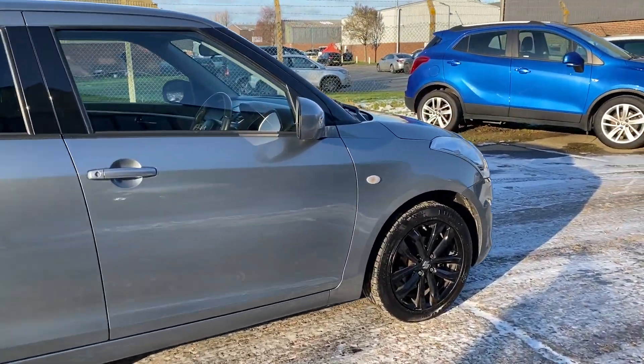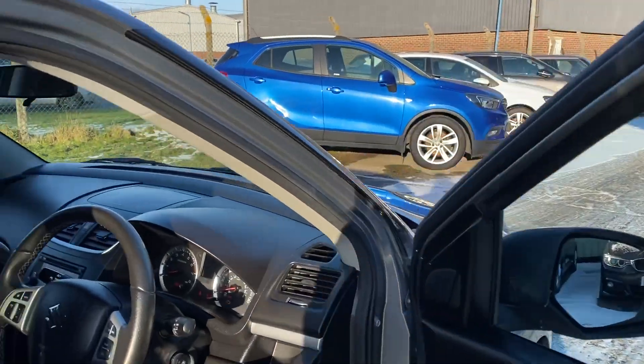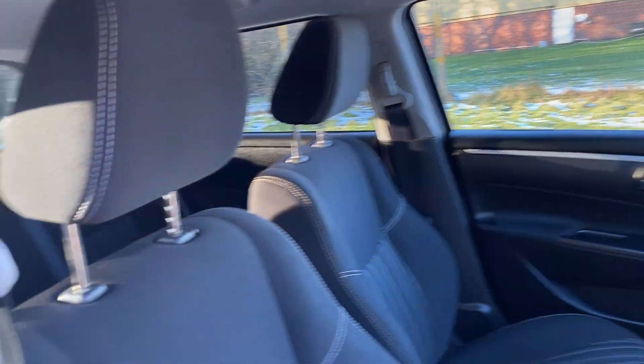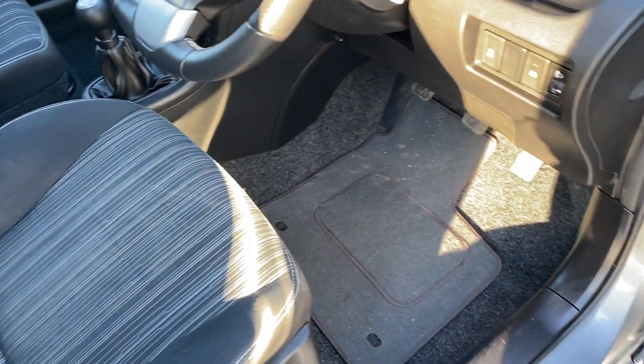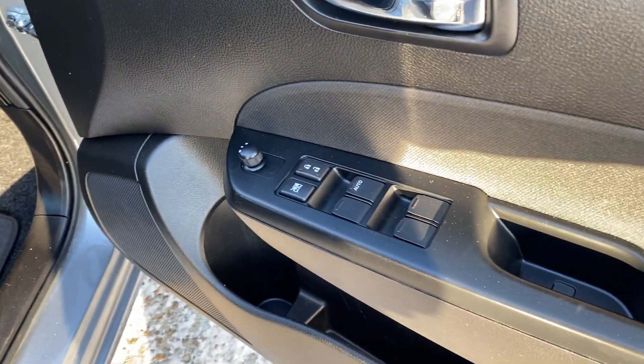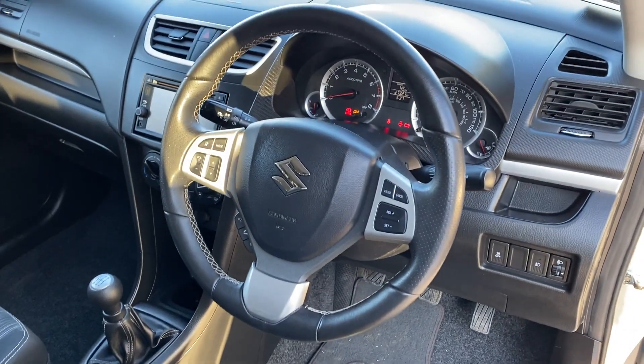Let's go and have a look at the interior. Rear privacy glass — a really good specification car. We've got black and grey cloth upholstery with black carpet, front and rear electric windows, electric door mirrors, and a multi-function steering wheel.